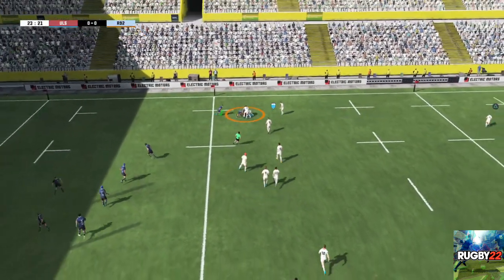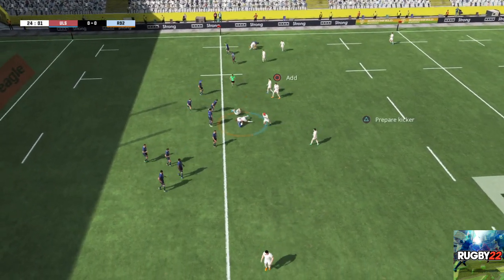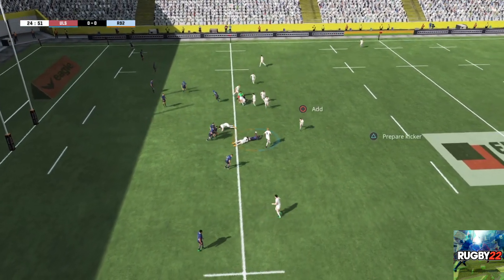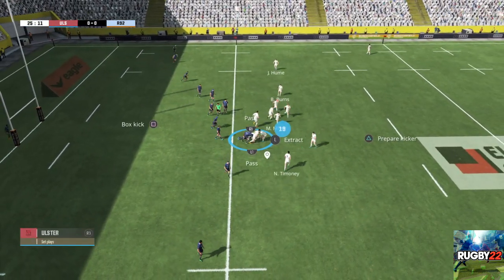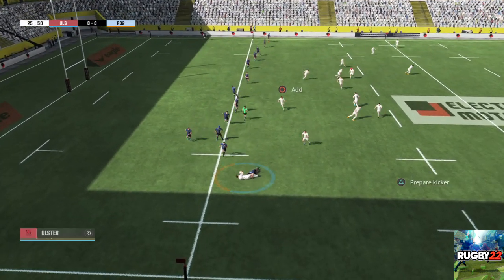A ruck forms. They still control the ball and can go wide. There's not a great deal of support there. They've managed to keep possession of the ball. The attack leads to a ruck. They're passing the ball around well. Are they really intent on keeping this ball alive?